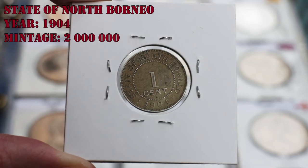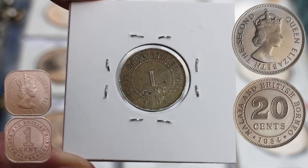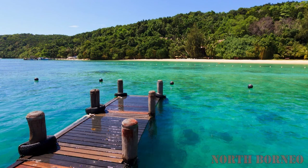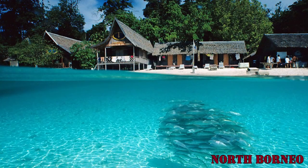The reverse shows the denomination — one cent — the lettering 'State of North Borneo,' and the year 1904. Two million of these coins were minted. These coins were replaced by the Malaya and British Borneo dollar in 1953. That's all for today. I'll see you again this week to learn about the coins from Palestine, and remember, if you like this content, don't forget to subscribe to my channel. Thank you.